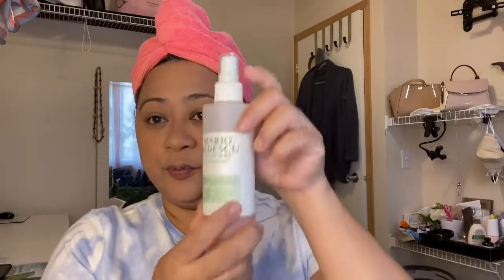My next step is my Mario Badescu spray to set everything up. I spray a generous amount, then I have my fan, and then I go back with my sponge very lightly so I don't take away anything. That's it for the complexion. Now I'm gonna do my eyebrows with a brow pencil in dark brown.